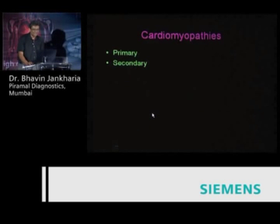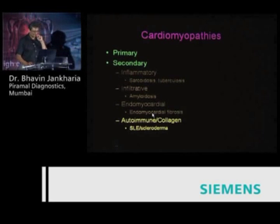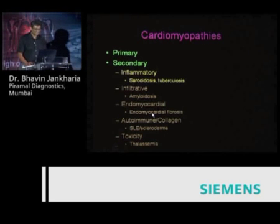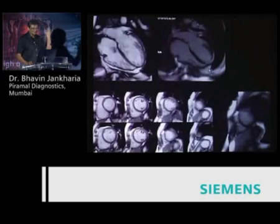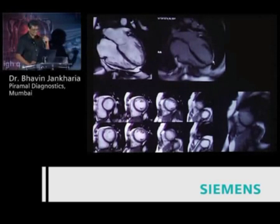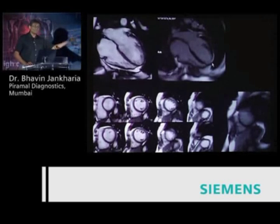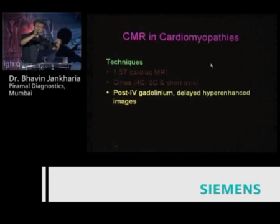Secondary cardiomyopathy is when you have it as part of a generalized process — sarcoid and TB, amyloidosis, endomyocardial fibrosis (very common in southern India), SLE, scleroderma, and toxicity-based conditions like thalassemia. Starting with sarcoid and TB: typically you get a patient with proven lung and nodal sarcoid presenting with supraventricular tachycardia. In this case there's apical akinesia with mid-myocardial and epicardial enhancement, indicating infiltrative inflammatory cardiomyopathy. The study itself is identical to a viability imaging study.